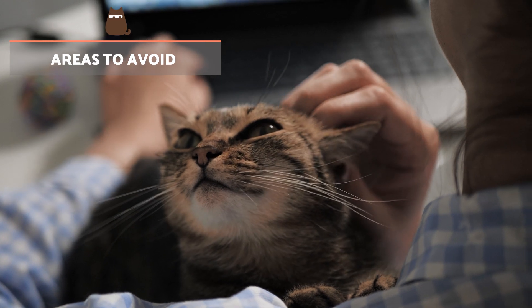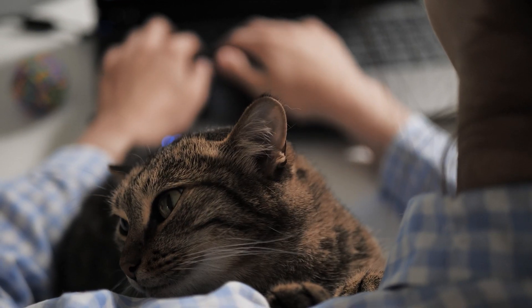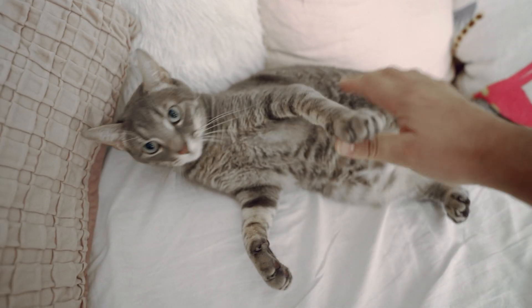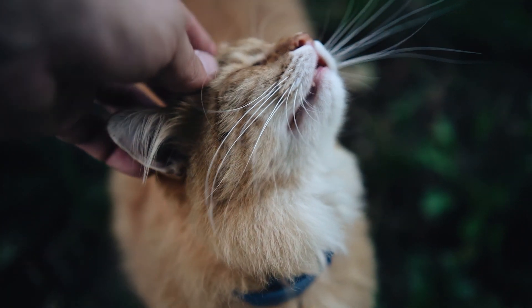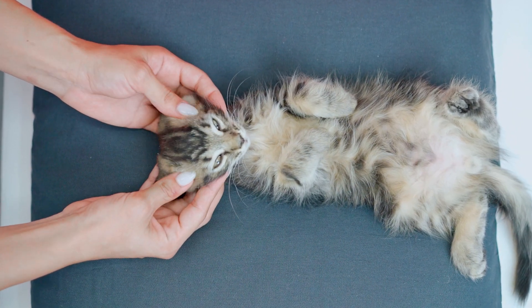Areas to avoid. Finally, it's important you know there are certain areas we must avoid petting the cat. Generally speaking, the paws, abdomen, and tail are usually areas where the cat rejects touches. This will depend on the animal and their individual preferences, as there may be other areas they reject being tickled. For this reason, it's important to pay attention to the signals our cat shows when we pet them and avoid tickling the areas that make them uncomfortable.